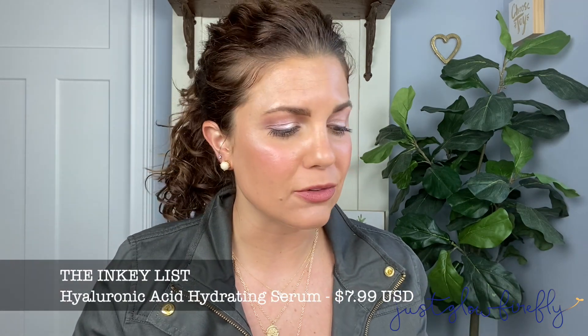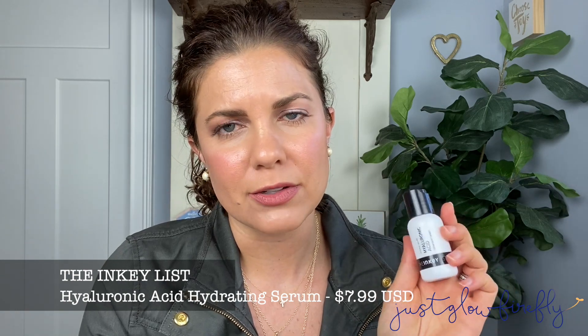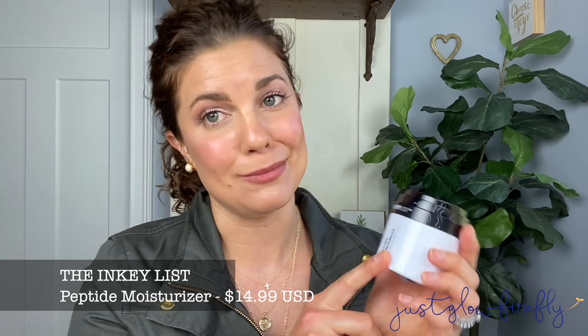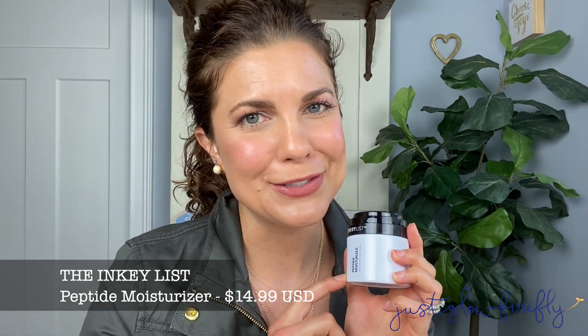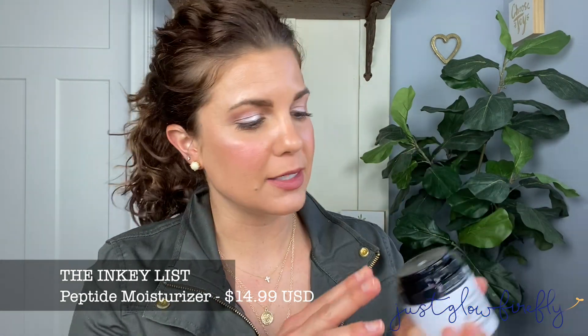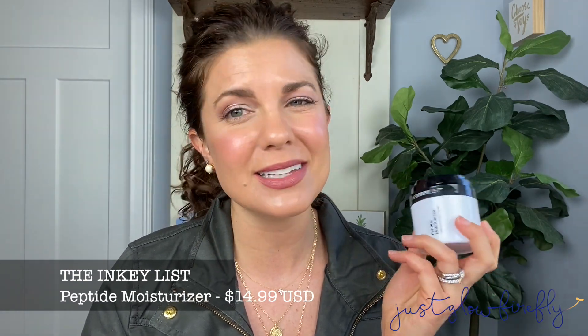The next product I would recommend is the hyaluronic acid. This is a great staple for your skincare routine if you need some extra moisture. The last product I recommend is the peptide moisturizer. This stuff is so good — it kind of reminds me of the polypeptide cream by Drunk Elephant. I love the pump at the top; it's easy to use. And y'all, it's $14.99, so it's such a great deal — you get 1.7 fluid ounces. It's so hydrating and moisturizing without being too thick, and it's great to layer makeup over.